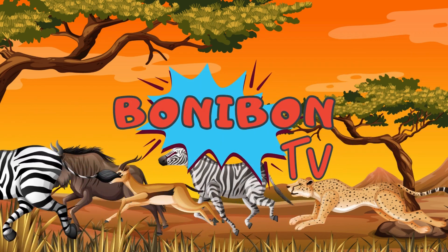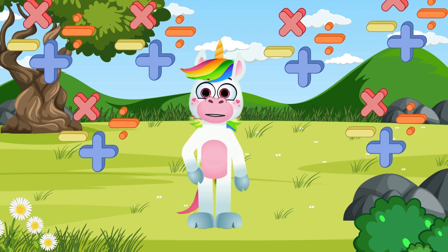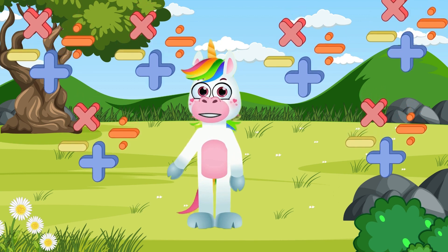Welcome to Bonne Bonne Team! Hello! Today we're embarking on a fun journey into the world of mathematics! Math has never been this exciting! Are you ready?